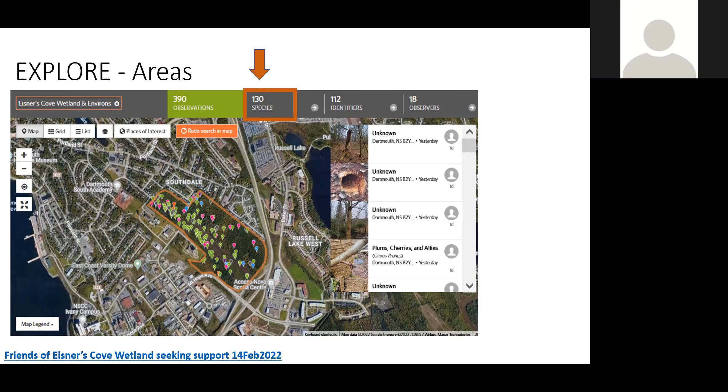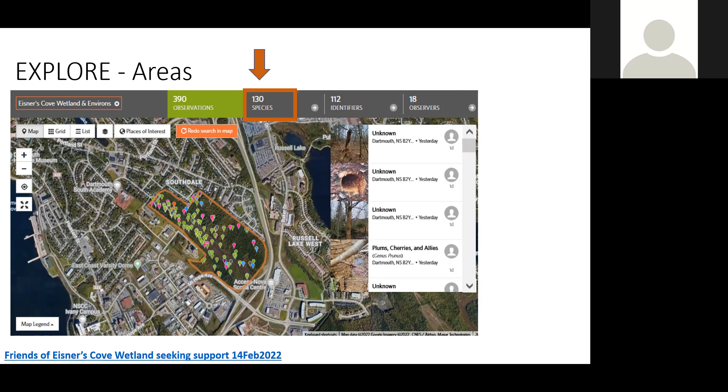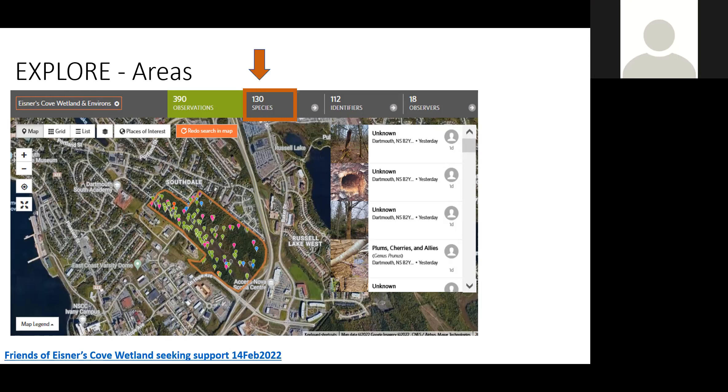Another point: it does cost money to store all these images, so be selective about what images you put up. Every now and then iNaturalist has a campaign to raise money, and if we're putting lots of pictures on there, even contributing five dollars can be a big help to maintaining this database.